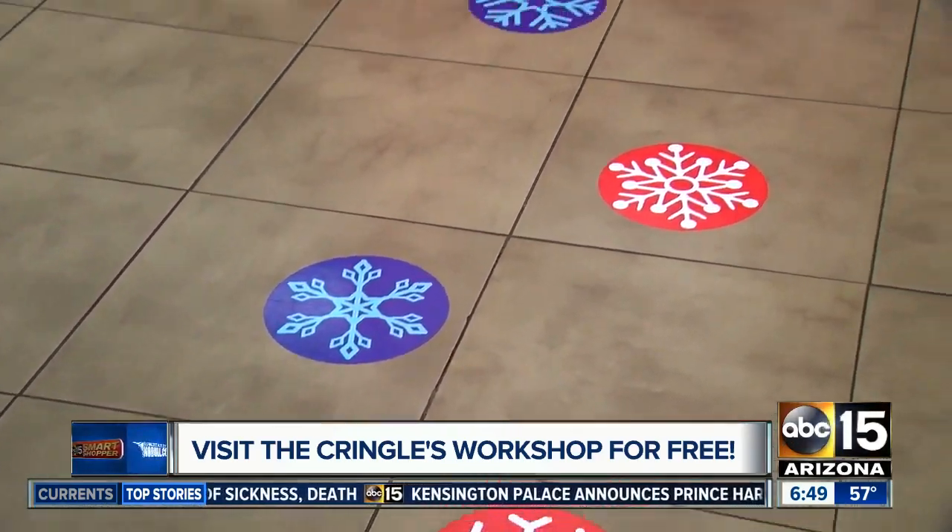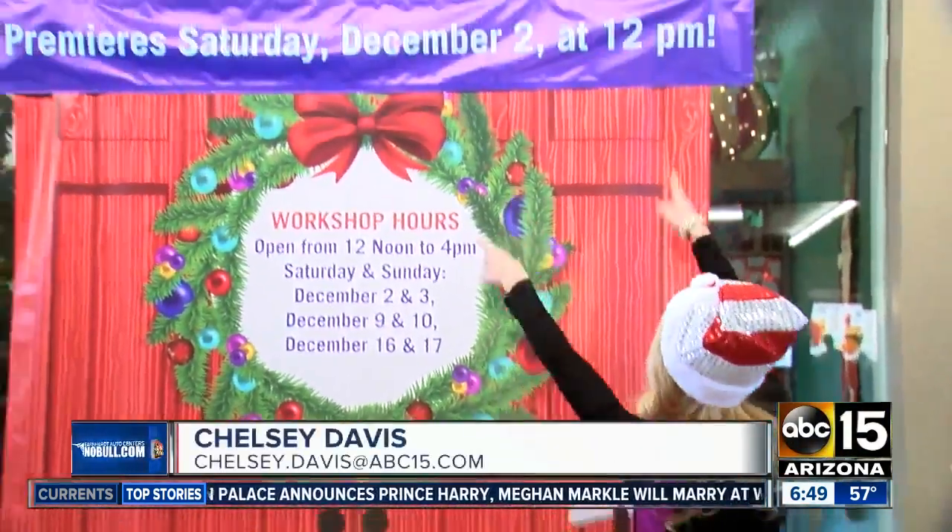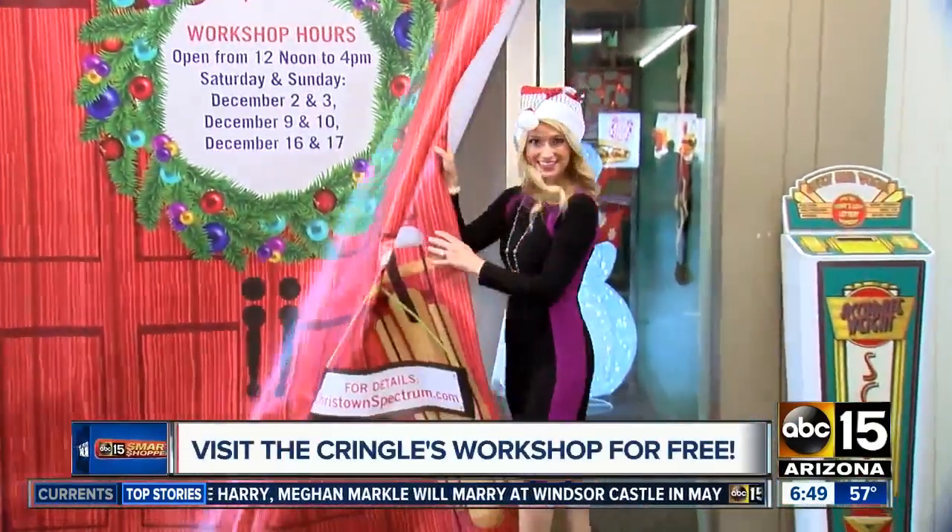You don't have to fly to the North Pole to experience a winter wonderland. You just have to follow the snowflakes right here at Christown Spectrum, because Christown Kringle's Workshop is back — and here you can meet the elves.